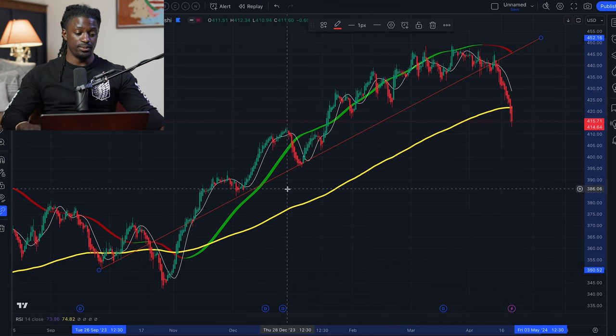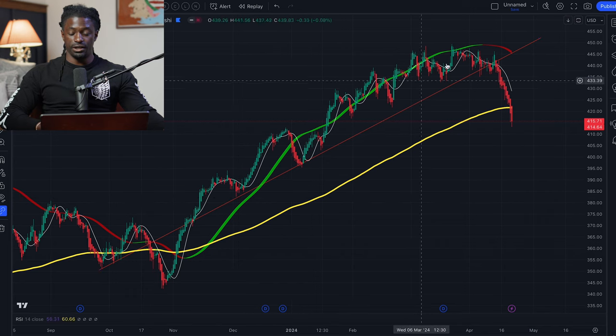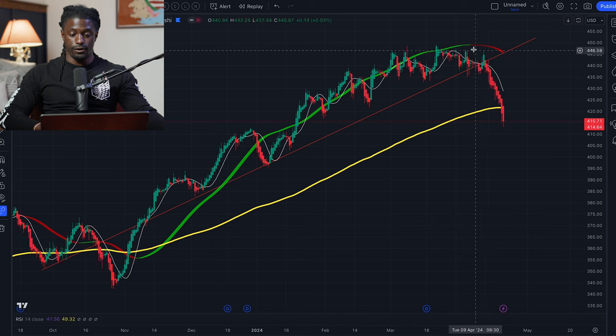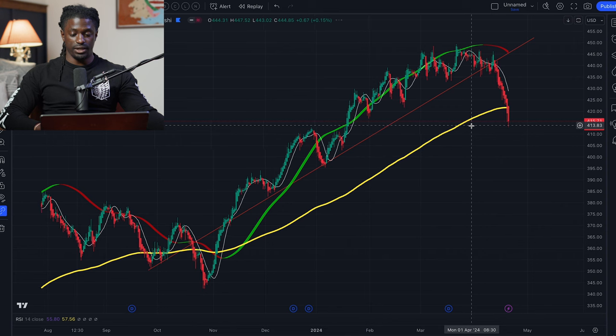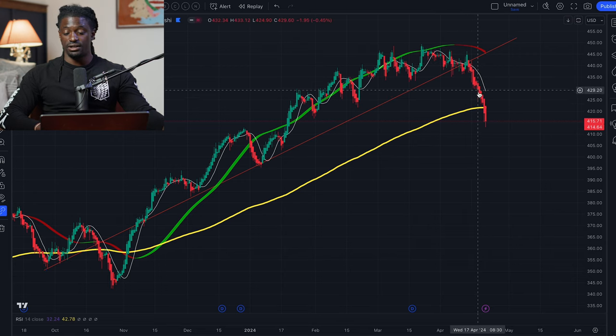Another momentum indicator I use is the Hull Suite — that green and red bar. The Hull Suite shows that if it's green and trading above the line, it's usually going to go up. The first time it changed from green was all the way back in November 2023, and it stayed green all the way up until it turned red on April 8th, 2024. That could have been a signal — it was trading below the Hull Suite line and it turned red, signaling it could start to pull back. And in fact it really did start to pull back with the added news in the market. It also broke the uptrend line.